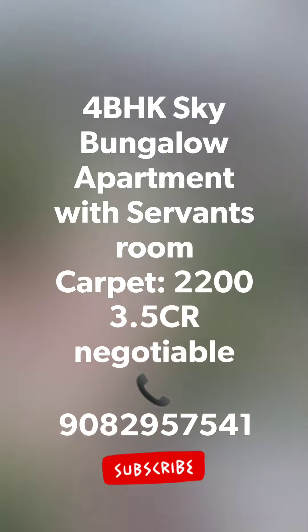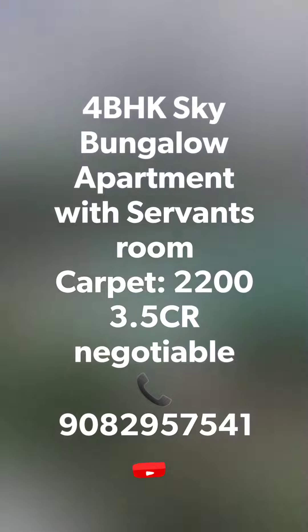Hello friends, welcome to my channel. My name is Jay and today I am bringing to you a 4 BHK bungalow apartment with a carpet size of 2200 square feet. Yes, it's a massive carpet size.